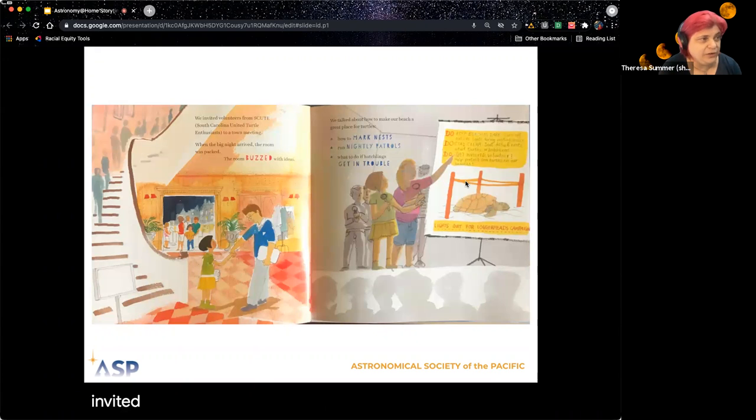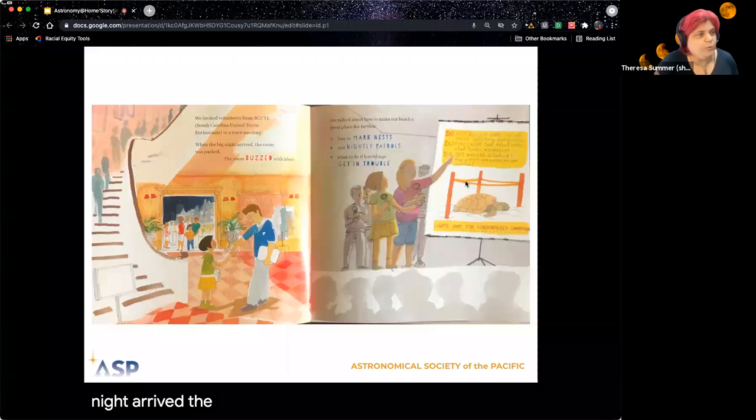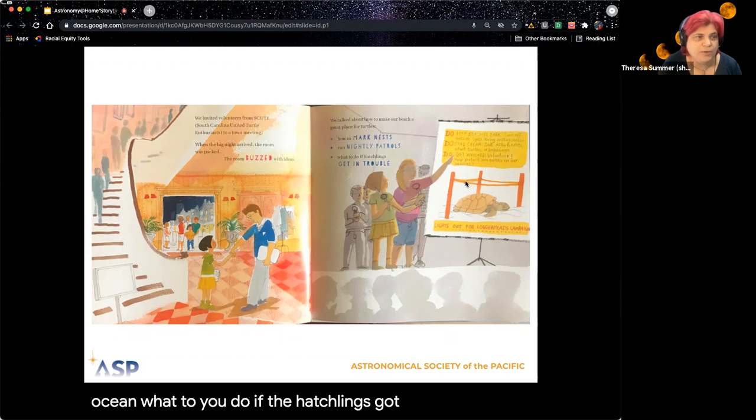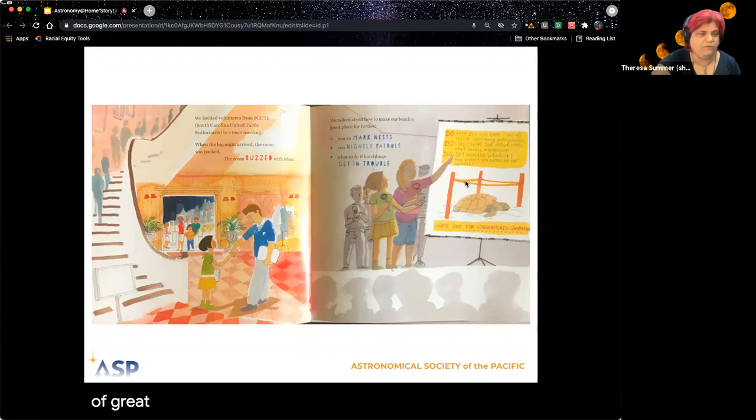We invited volunteers from SCOOT — South Carolina United Turtle Enthusiasts — to a town meeting. And when the big night arrived, the room was packed. The room buzzed with ideas. We talked about how to make our beach a great place for sea turtles, how to mark turtle nests, how to run nightly patrols to make sure turtles could get to the ocean, and what to do if the hatchlings got in trouble. There's lots of information on that sign — you're welcome to come back and view the recording, or you can get this book. It has lots of great information about sea turtles.